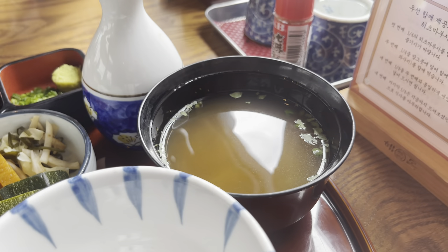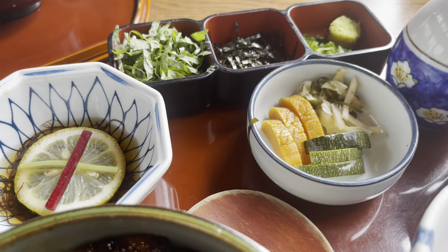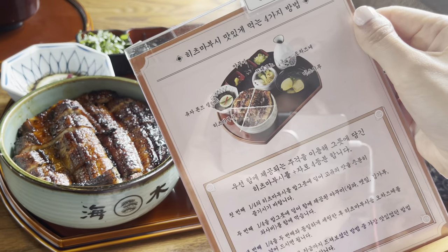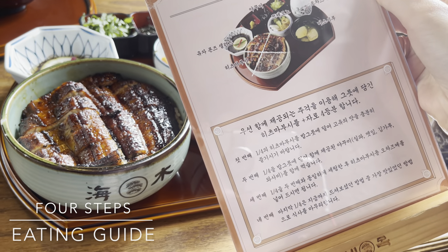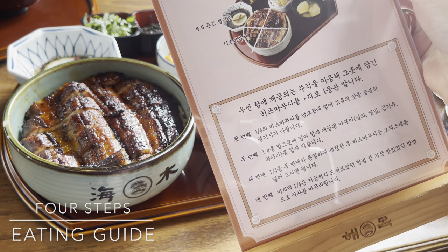I'm gonna start off with the miso soup — it's like a nice appetizer. And these sides here are accompaniments for the eel bowl. They do have instructions on how to eat this — this panel right here tells you the steps on how to enjoy the eel bowl, but since it's written in Korean, I will walk you through it step by step.